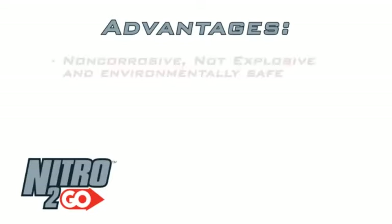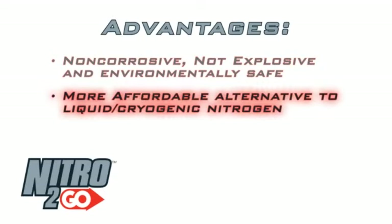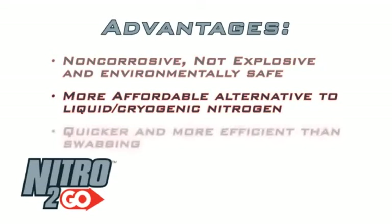Additionally, generated nitrogen gas is non-corrosive, not explosive, and environmentally safer than airfoam units. It is more affordable than liquid or cryogenic nitrogen and a quicker, more efficient alternative to swabbing.